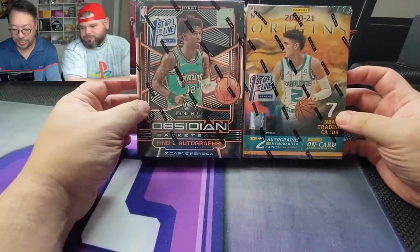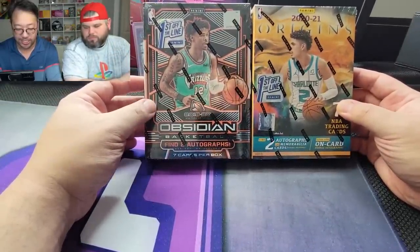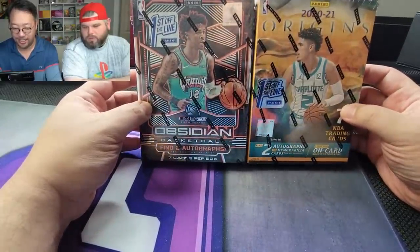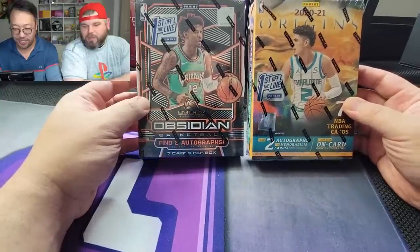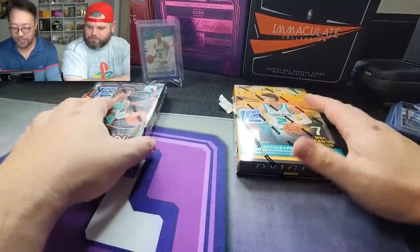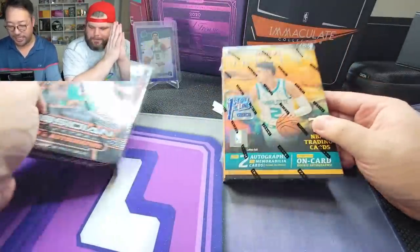What's up everybody, it's your boys Gin and Juice and we are back at it again. We have a special for you today — we're gonna crack into the FOTL collection. We got two FOTL boxes here: a 2020-2021 Origins FOTL and a 2019-2020 Obsidian FOTL. You're looking for Ja, you're looking for Zion — I've been sitting on these for a minute. Let's see if we can pull the homies on the front of these boxes.